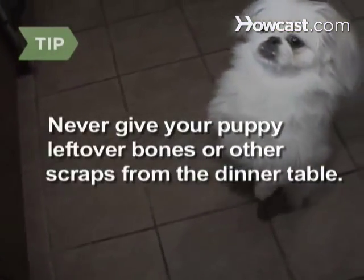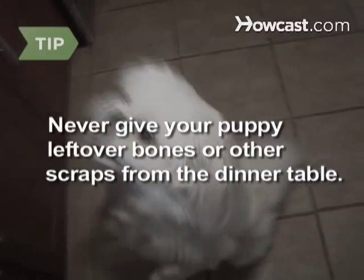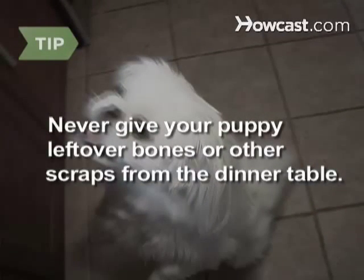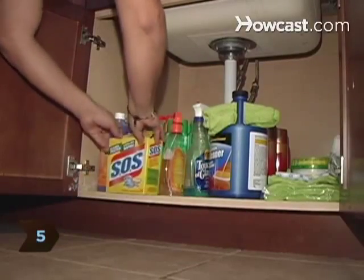Never give your puppy leftover bones or other scraps from the dinner table. Bone slivers can be harmful, and table foods will end up making them sick. Step 5: Store all cleaning products, household chemicals, medications, and bathroom products out of reach of your puppy. Keep cabinets and bathroom doors shut to protect your dog.